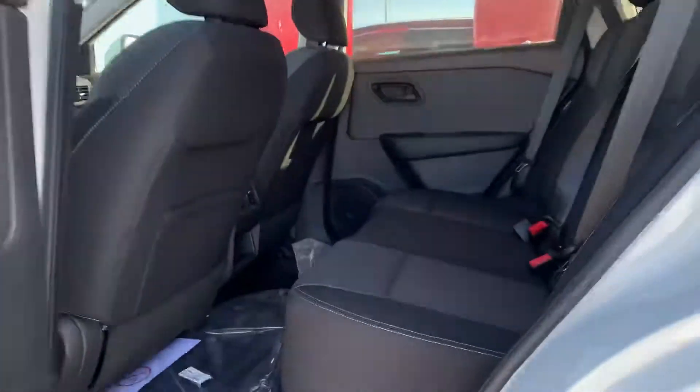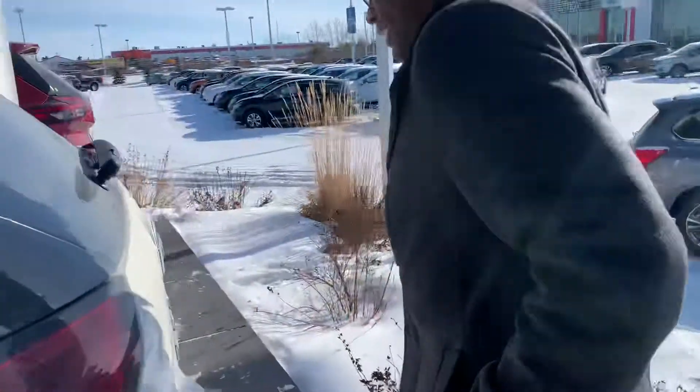Into the back, you have tons of room for your rear passengers as well, and the comfortable cross seating continues.